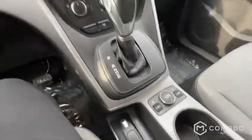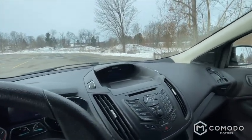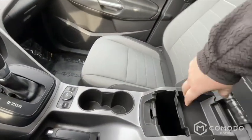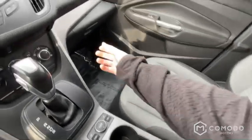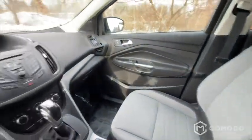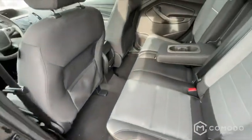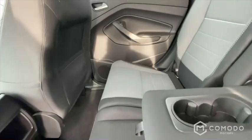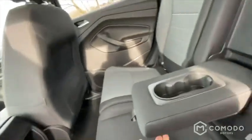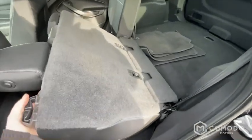Got heated seats. Backup camera. These seats are really nice and comfortable. Got a household outlet back here. You can fold those seats down easy with that lever.